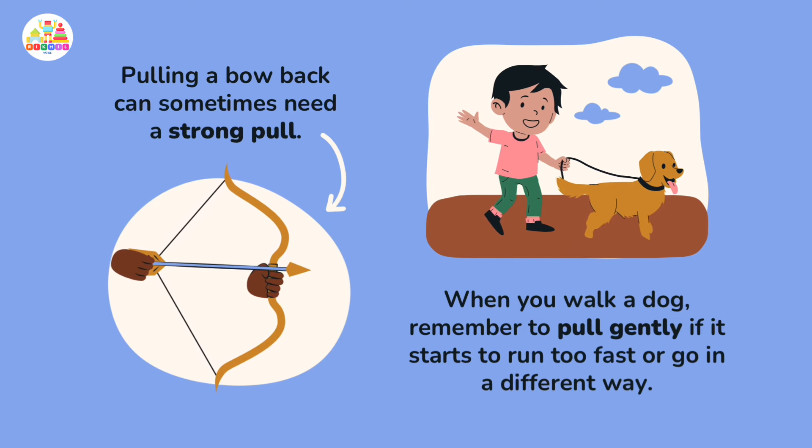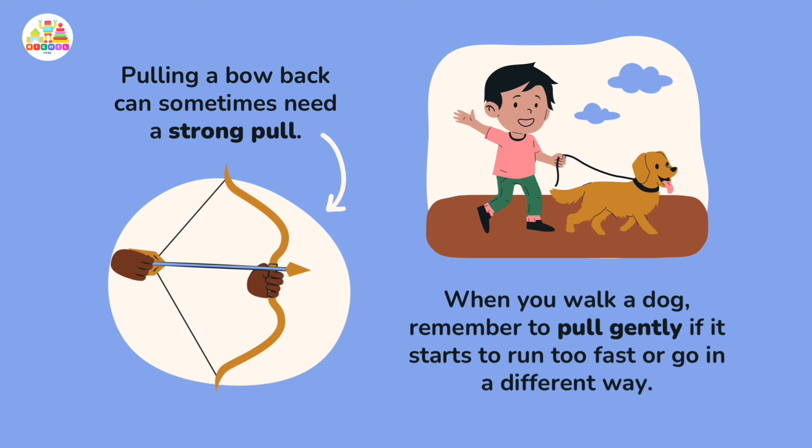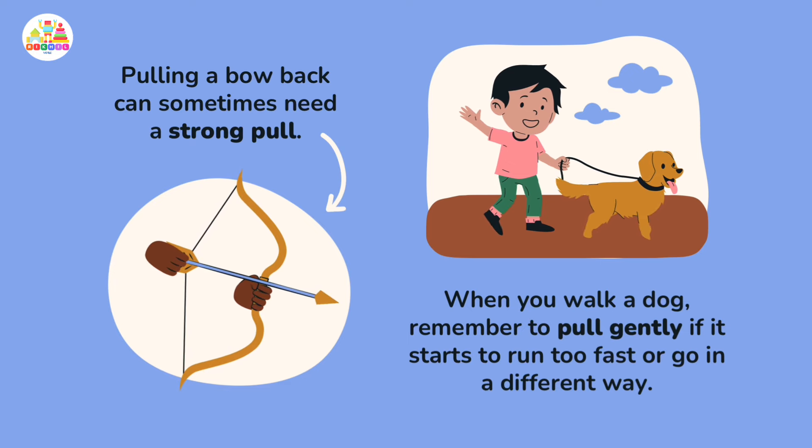When you walk a dog, remember to pull gently if it starts to run too fast or go in a different direction.